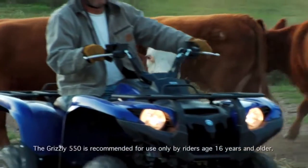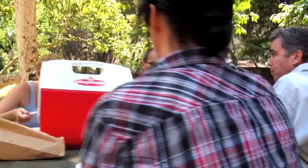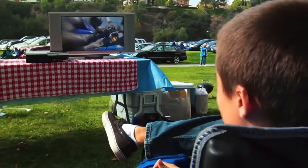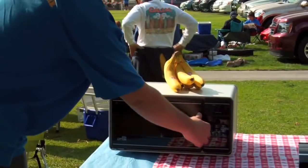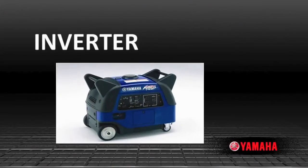Without going into a long-winded explanation of the hows and whys, you need to answer a few questions. Do you need to power a TV, computer, or microwave oven — anything with a microprocessor? If so, you're going to want a Yamaha inverter.